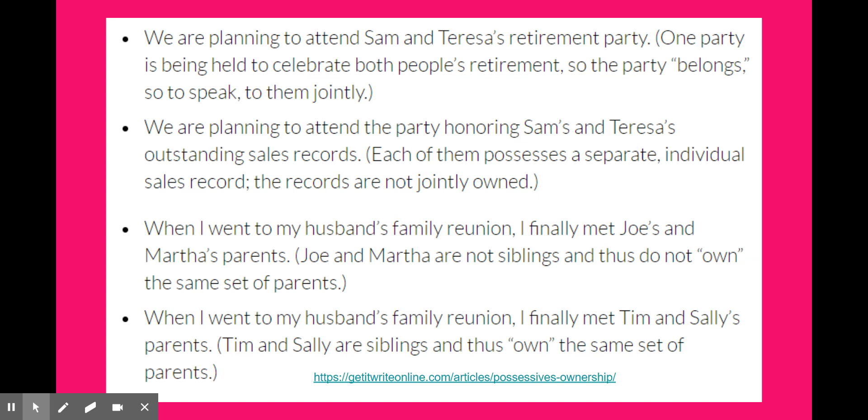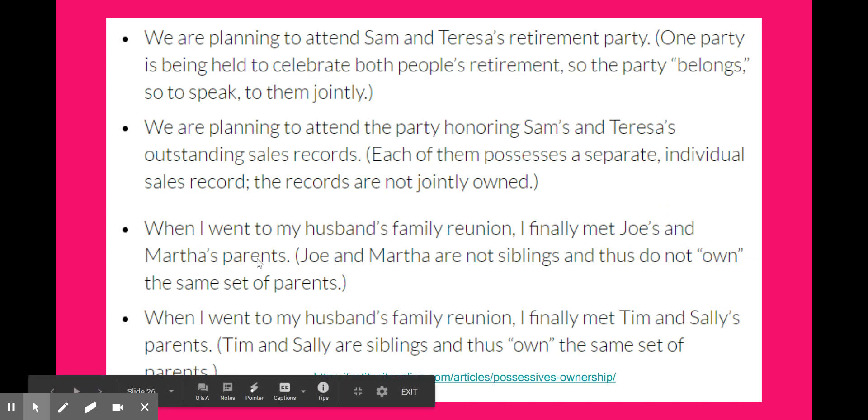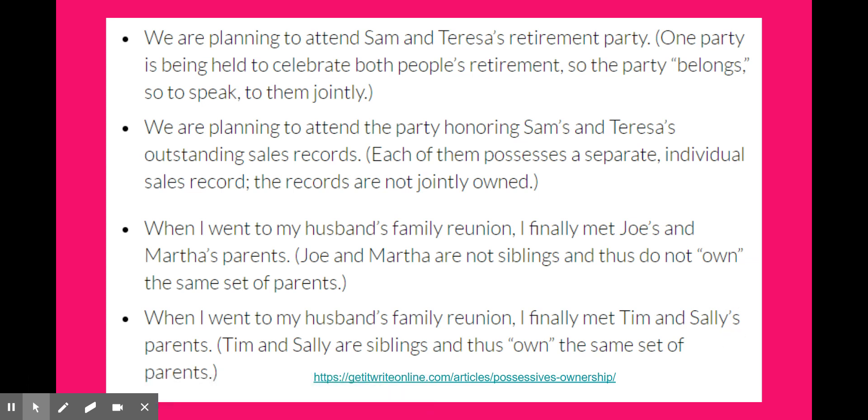They give you examples and then explain each one. For instance: 'When I went to my husband's family reunion, I finally met Joe's and Martha's parents.' Joe and Martha are not siblings and do not own the same set of parents — we know that because both Joe and Martha are each marked as possessive. But in the next example, 'Tim and Sally's parents' — since only Sally's is marked possessive, that means they share the same set of parents.